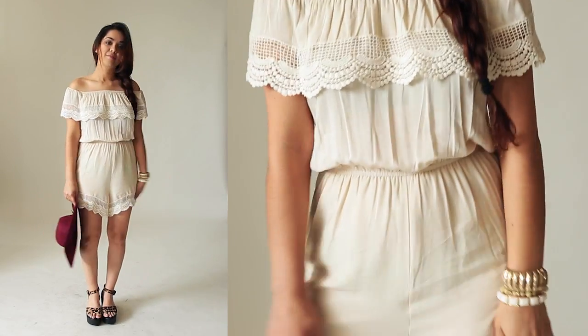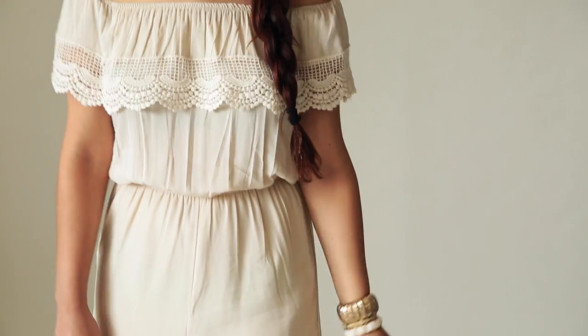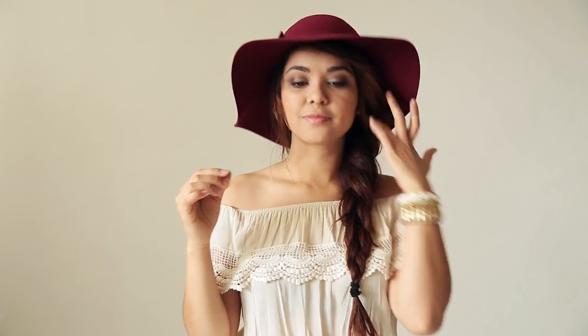It's all about the off-shoulder trend this season. This beige sweet bliss romper is perfect for any casual night like a party or a dinner date. I love that the neckline can be worn on or off the shoulders, but personally I choose to flaunt those shoulders. Pair it with a ton of bangles and a big floppy hat for an easy boho look.